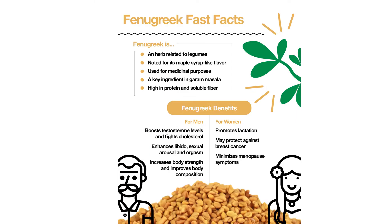Fenugreek may stimulate breast milk production and ease the flow. Practitioners of traditional Asian medicine have long recommended fenugreek for this purpose. In a 2014 study, 25 women who had recently given birth drank three cups of fenugreek tea daily for two weeks and saw an increase in milk volume in the first week.